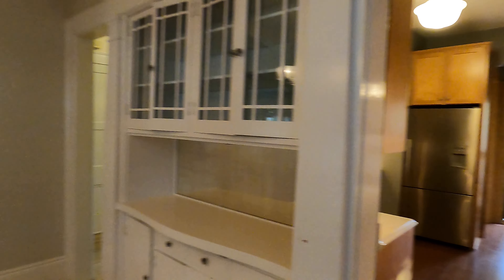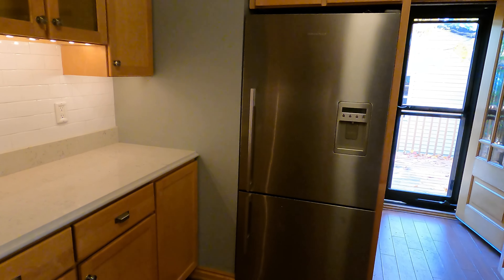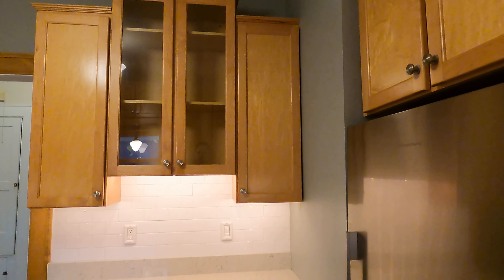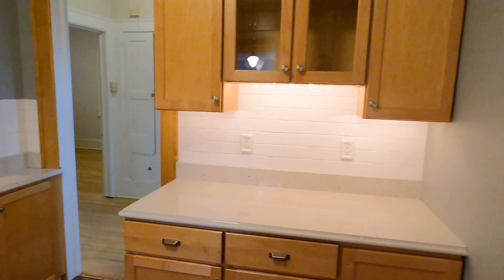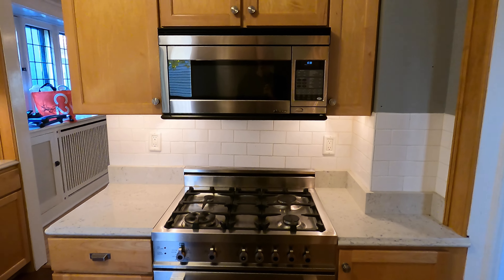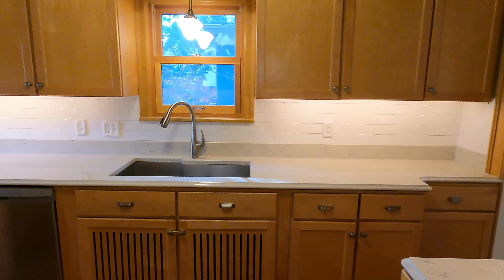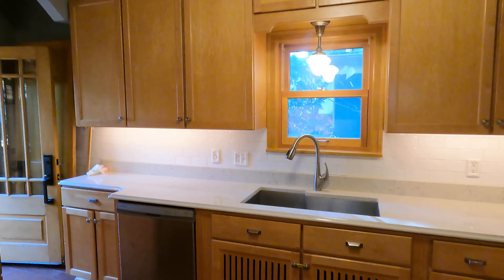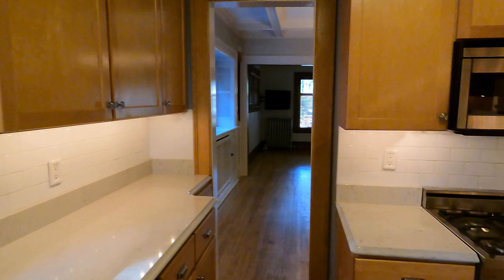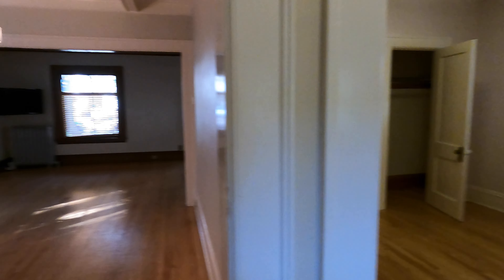Now this leads directly back into the kitchen. We've got our stainless steel fridge, upper cabinets, backsplash, beautiful counters, gas range over here, built-in microwave, and then a huge cabinetry countertop space over here. Dishwasher and a nice big kitchen sink. Really nice kitchen here. And this is the hallway that gets you right back into the dining room.